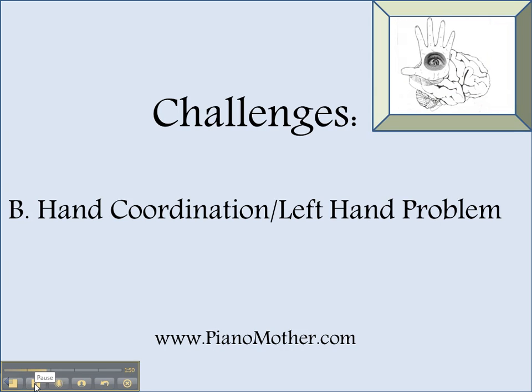The next challenge is hand coordination, or also your left hand independence. Many piano players have shared with me that one of the things that really frustrates them the most is the ability to let the hands do what the brain tells them to do. Sometimes we have one idea in our brain, but the hands just would not be able to carry out those tasks. But there are certain things we could do to improve your hand coordination, and we will get to that.